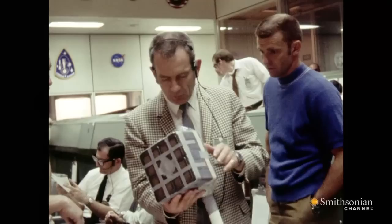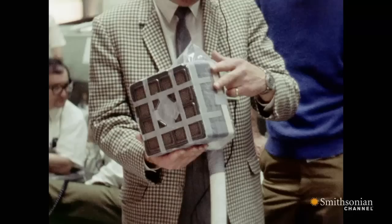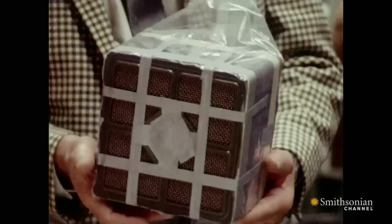Mission Control needs to figure something out. Engineering comes up with the idea to fabricate an adapter to fit the square scrubber into the round hole, test it in the laboratories, and voice the instructions up to the crew. And they used duct tape, a piece of cardboard, a piece of plastic, and an old sock.